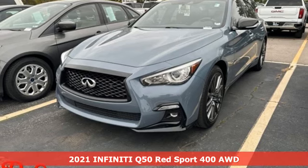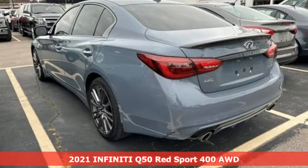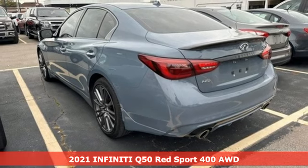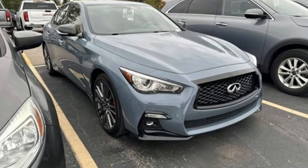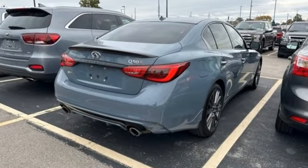Here's a 2021 Infiniti Q50. The elevated design expression outside and artisan touches inside allow you to embrace forward motion unlike any other, and get ready for an impressive combination of features.